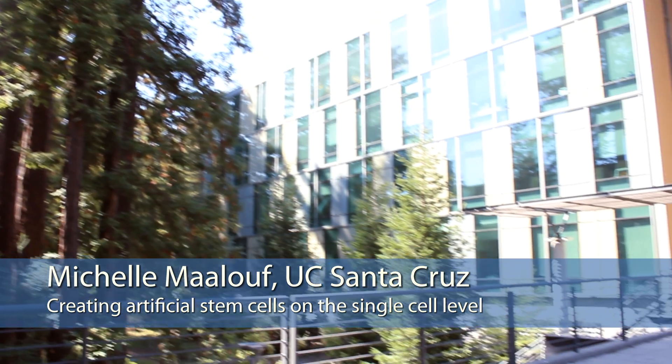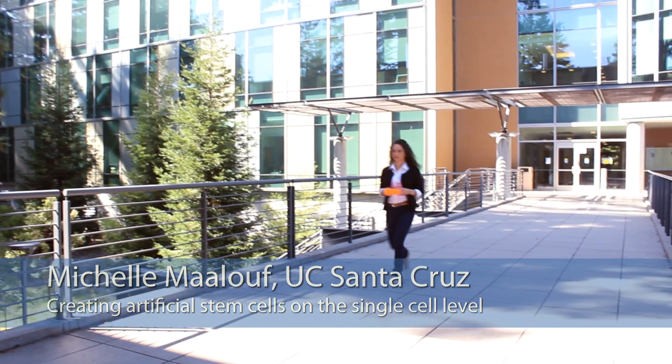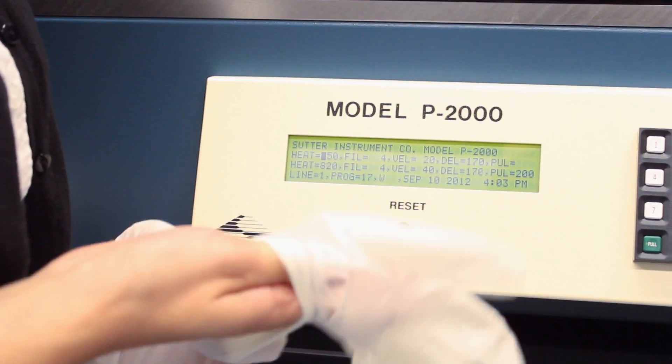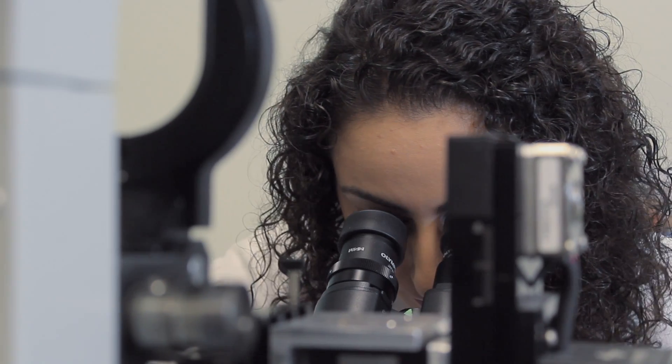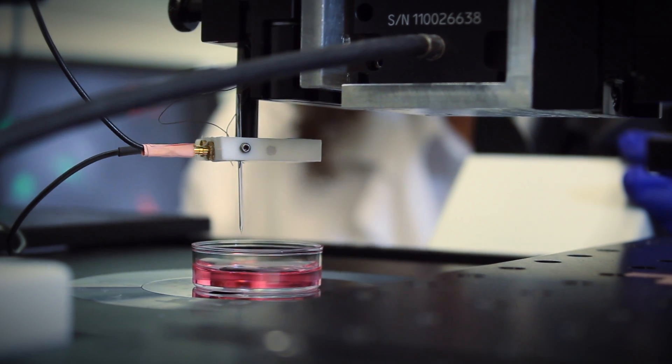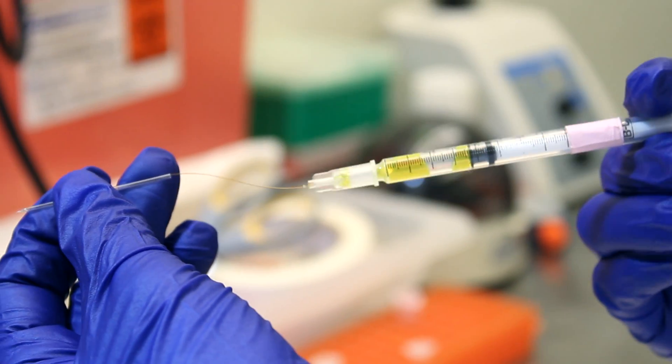Hi, my name is Michelle Maloup, and I performed research as an undergraduate in Nauter-Portman's lab at UC Santa Cruz. I will be starting my first year as a graduate student in the department of biomolecular engineering. I've shown that our nanopipet technology can potentially be used to reprogram skin cells into stem cells. This technique can be used as a tool to aid regenerative medicine in search of cures for diseases affecting millions of patients.